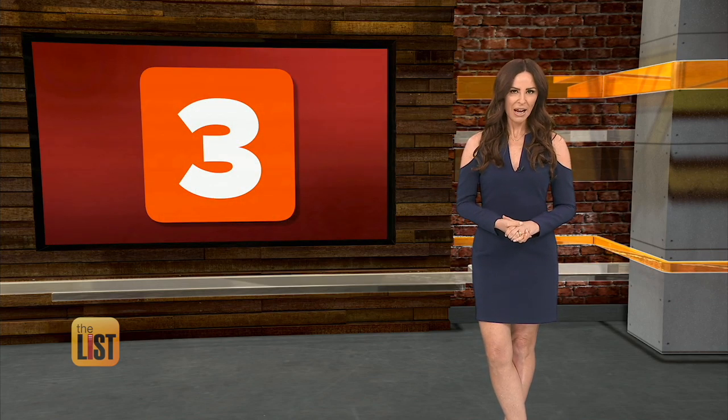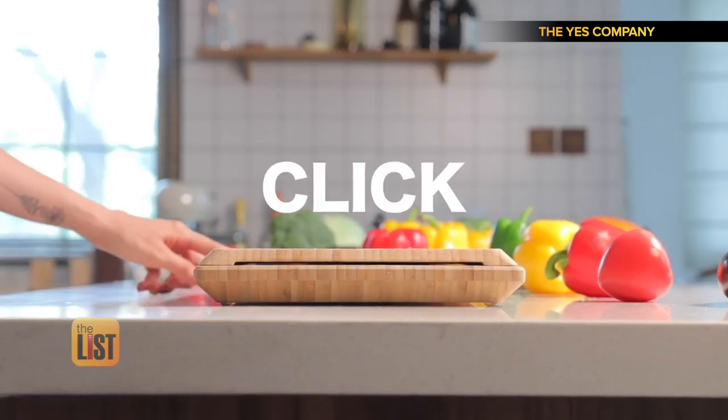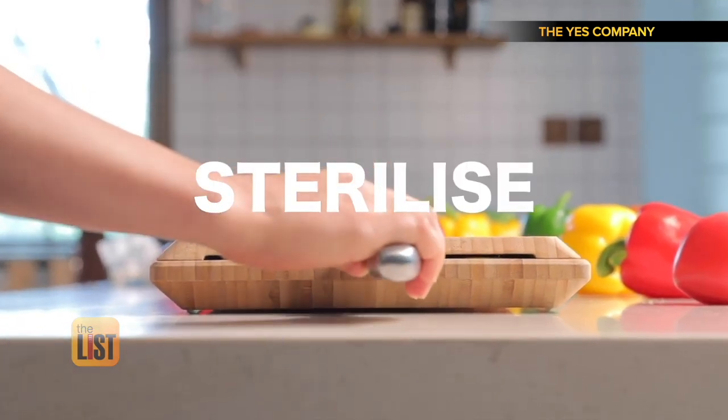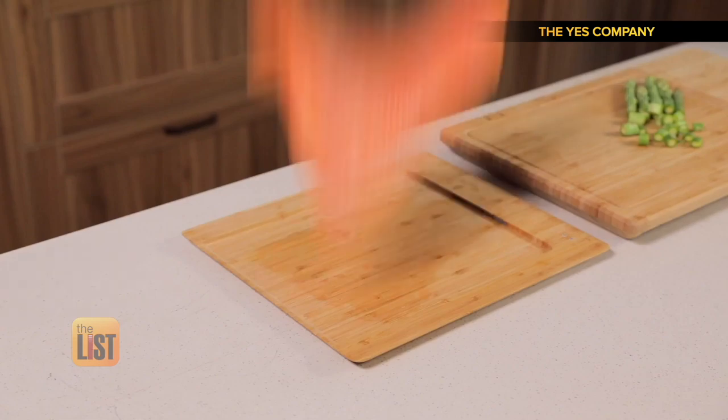Third on our list of fully funded food prep products: Chopbox, a cutting board that packs a whole lot of features. It has a UVC light to sanitize knife blades, a knife sharpening groove, and a second board to keep meat and veggies separate.